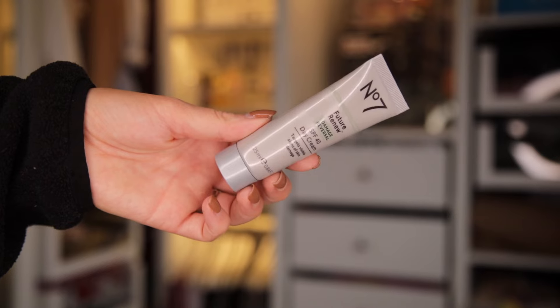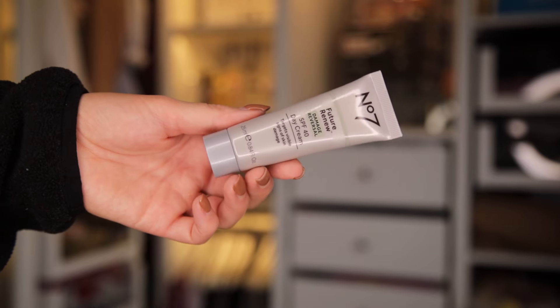Day number 6. Here we have the Pro Artist Lip Shine Oil. Now this is perfect for this time of year — my lips get so sore and dry. This is great to wear on its own, or if you're wanting a nice shine to your lipstick, great in combination with the lipstick from the day before. That head is massive — it looks very plumpy.